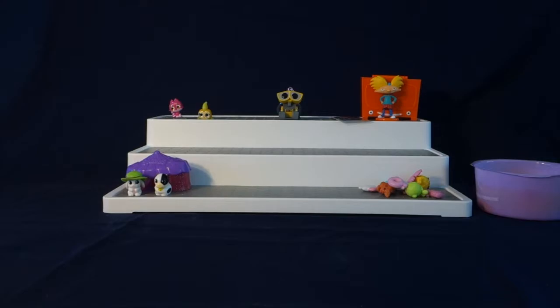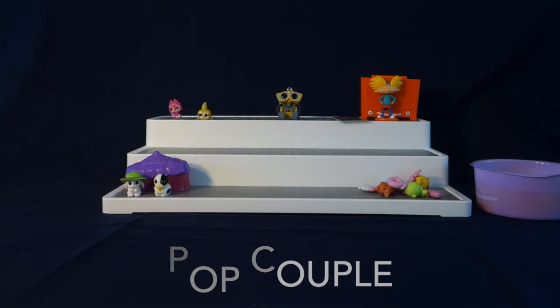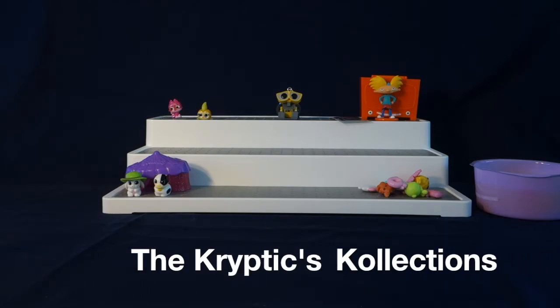That is all the things we have in today's video. But before we end it today, I have two shoutouts to give. The first one is going to Pop Couple — thank you so much, Pop Couple, for being an amazing supporter and just amazing people. Everyone, please go and check out their channel. I will leave the link to their channel in the description below. Then our next shoutout is going to the Cryptix Collections. Thank you guys so much for watching my videos and commenting — you guys are great supporters. I will leave the link to their channel in the description below, so please go and show them some support too.